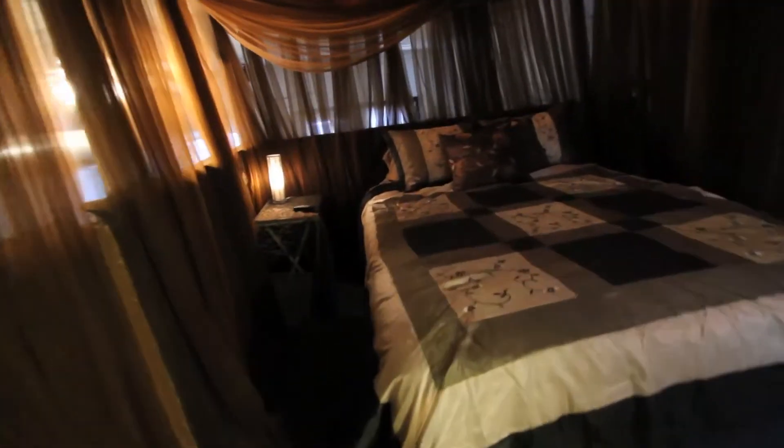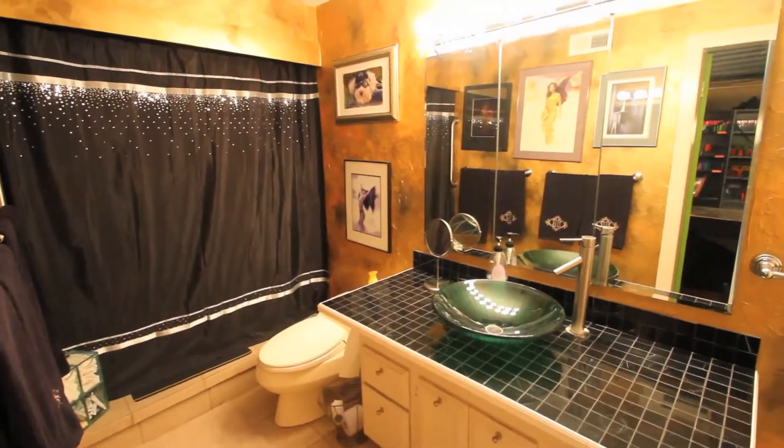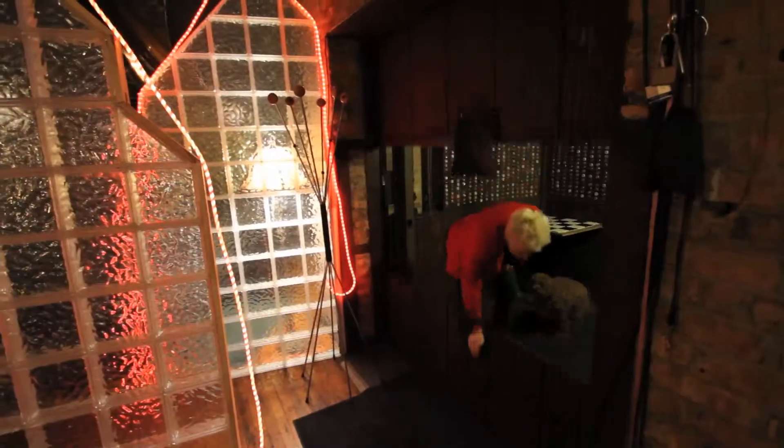The loft has a newly remodeled bathroom with a granite countertop and a luxurious vessel sink. The rooftop deck offers a magical view of the city skyline.